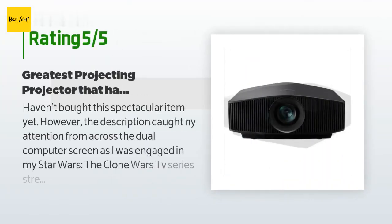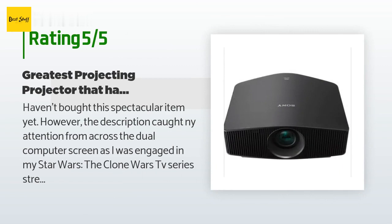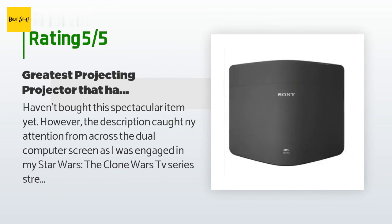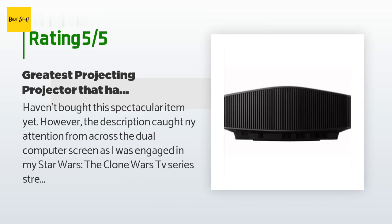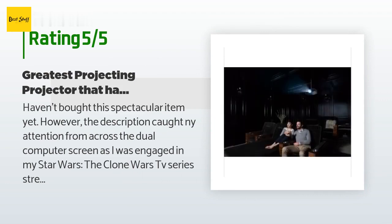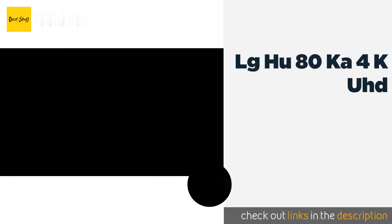A customer said: 'Haven't bought this spectacular item yet; however, the description caught my attention from across the dual computer screen as I was engaged in my Star Wars: The Clone Wars TV series streaming from Disney Plus via a friend's account. 11/10, would definitely buy this — even General Grievous agrees.'